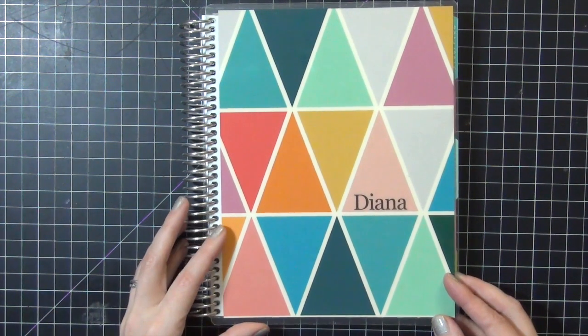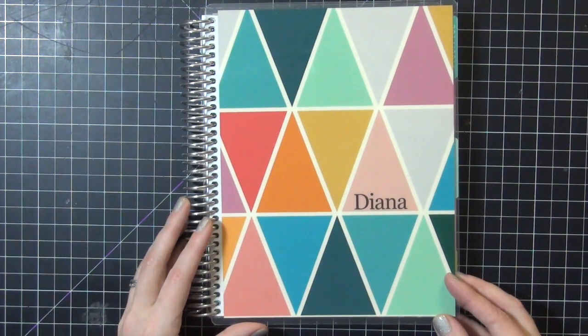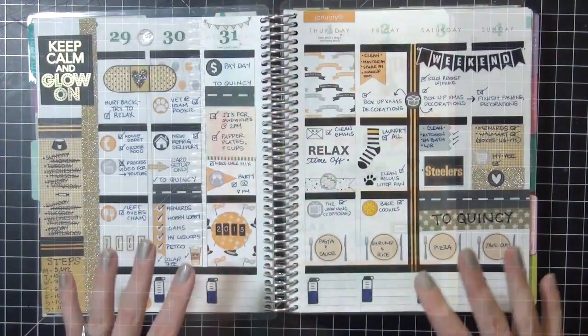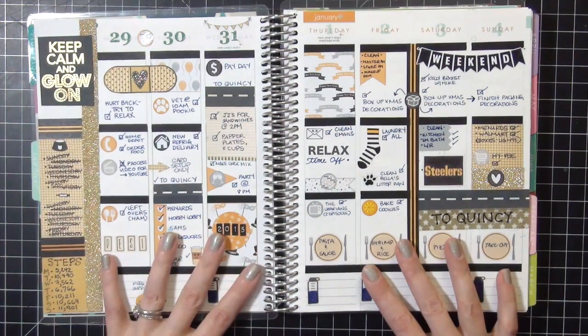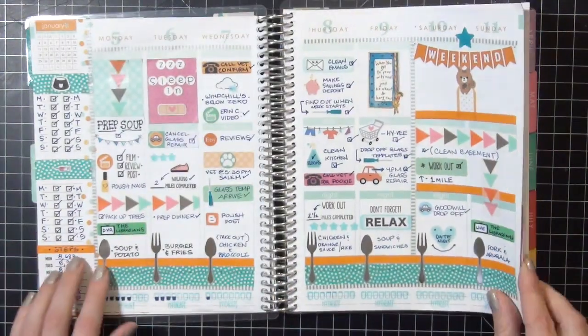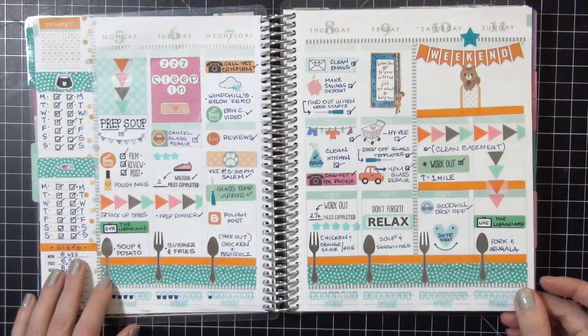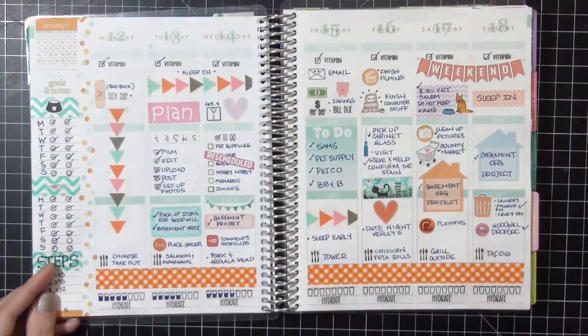Hi guys, today I'm going to share with you January 5th through January 18th 2015 in my Erin Condren planner. This spread you guys have already seen - I did this in my last video, I will link that below if you're interested. Today we are going to look at January 5th through the 11th and then the 12th through the 18th.